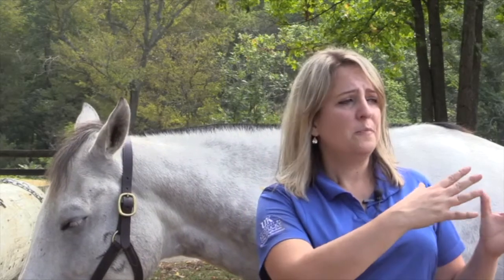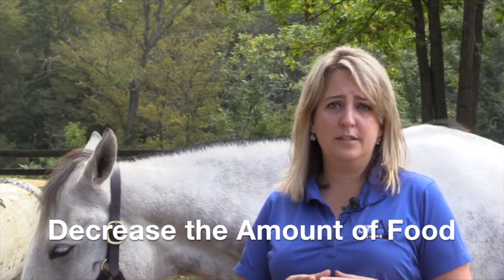There is nothing easy about the easy keeper because they can actually bring health problems upon themselves. When these horses are brought from the range — and I'm talking Quarter Horse, but it can be any other breed — from a lifestyle where they are working all the time and expending energy into a sedentary lifestyle, they are going to pack on the weight very, very easily. So what we have to do is decrease the amount that we feed these animals.